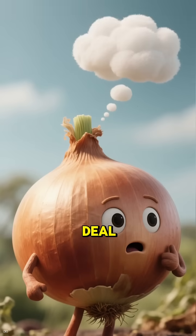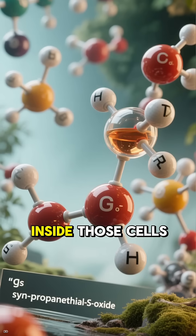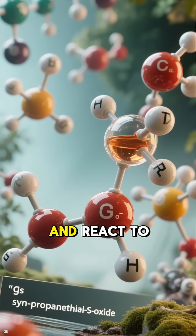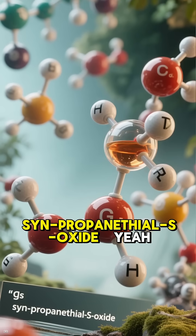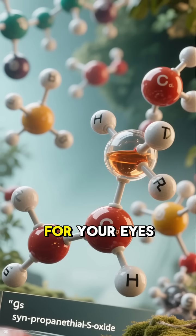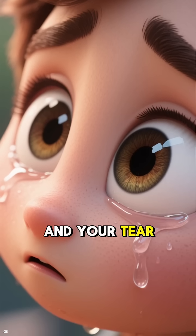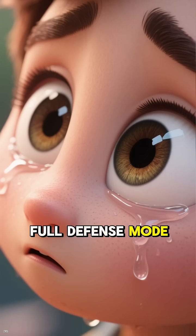Here is the deal. When you slice into an onion, you break open its cells. Inside those cells are two chemical compounds that mix and react to form something called synpropanethyl S-oxide — the evil gas that goes straight for your eyes. Your eyes detect it as a chemical irritant, and your tear glands go into full defense mode to wash it away.